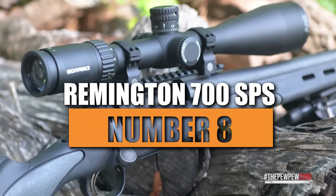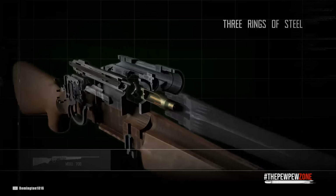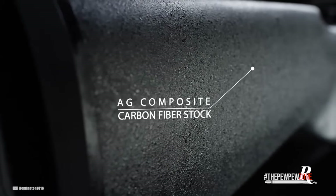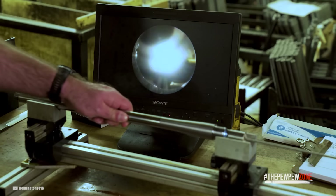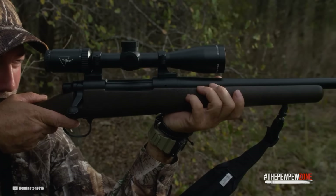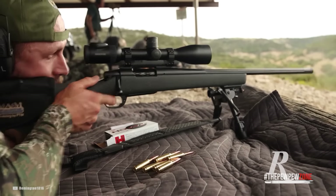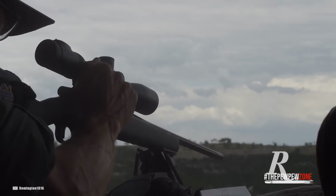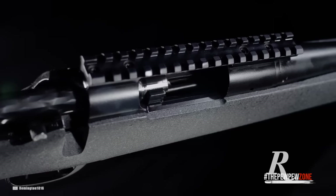Number 8: Remington 700 SPS. It's difficult to go wrong with the Remington 700's traditional action, especially now that Ruger has acquired the firm and is refocusing it on quality. Thanks to the special-purpose synthetic stock, the SPS weighs just over 7 pounds. The 24-inch carbon steel barrel of the .308 variant was provided by Remington. It should do well in harsh conditions, and is a fantastic choice for anyone looking for a moderately priced .308 rifle. They typically cost $750 when purchased new.